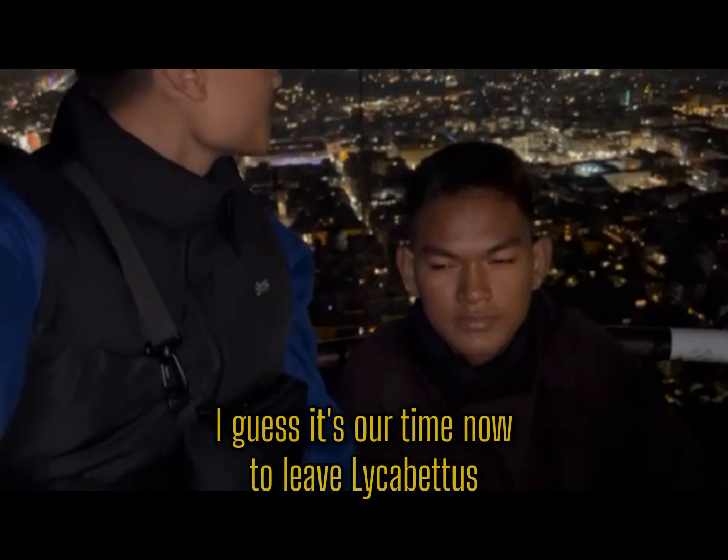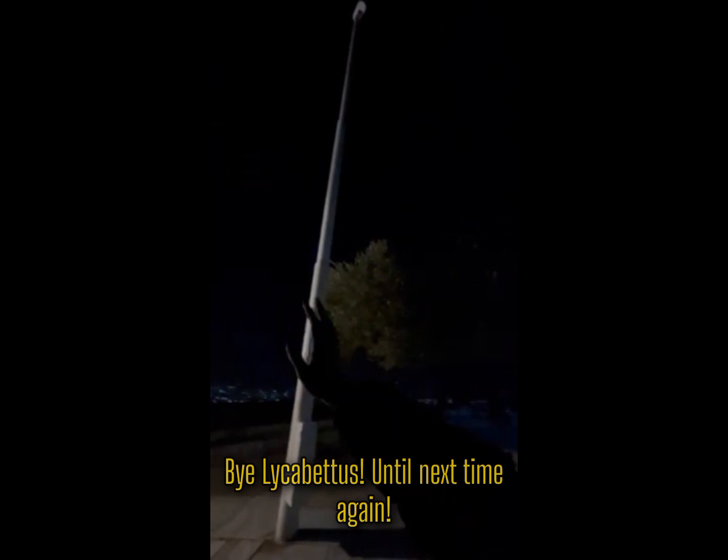I guess it's our time now to leave Alicavitos. Bye Alicavitos, till next time again. Bye bye.